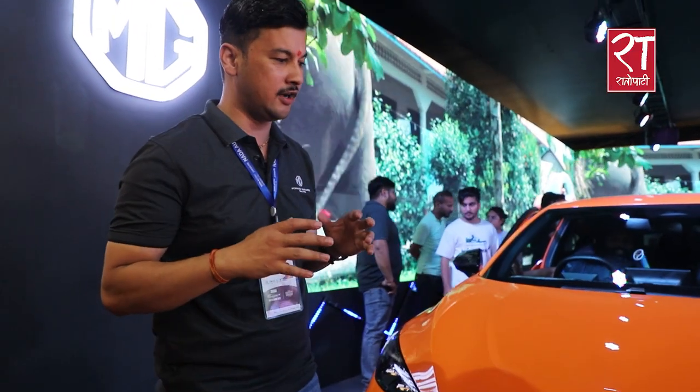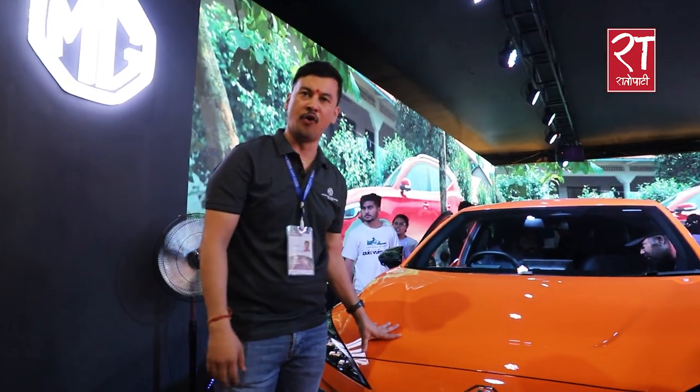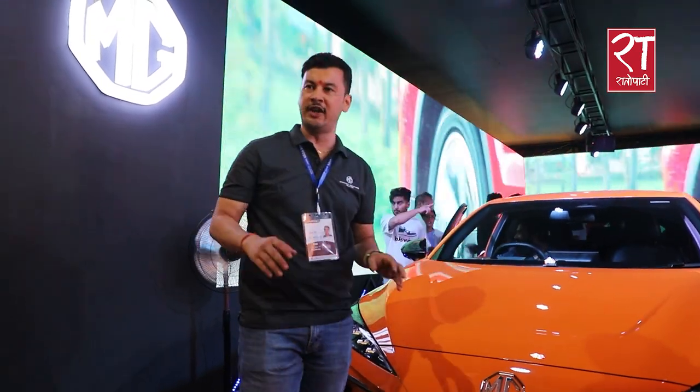We have four electric vehicles that we have launched in the market. I will show you about those products. The most popular product in the market is the MG4. We have two variants.